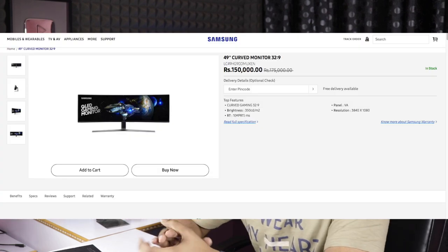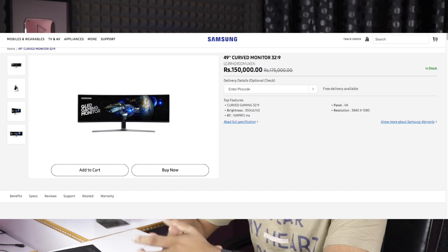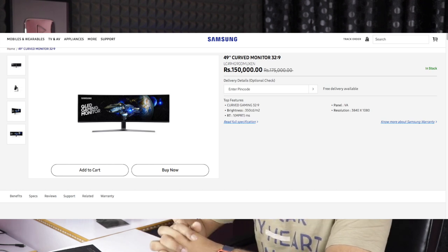We can view the price at $1,50,000. If you want to check the Samsung online store, we will provide a link. We are also talking about Google ads.